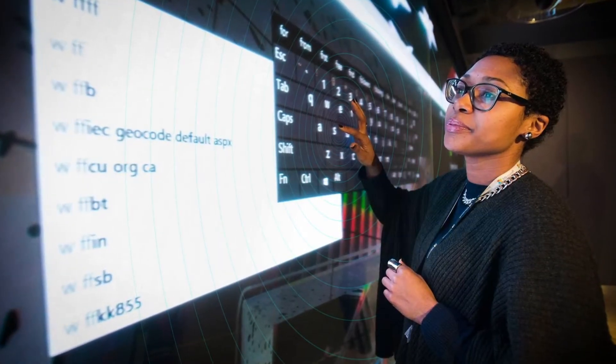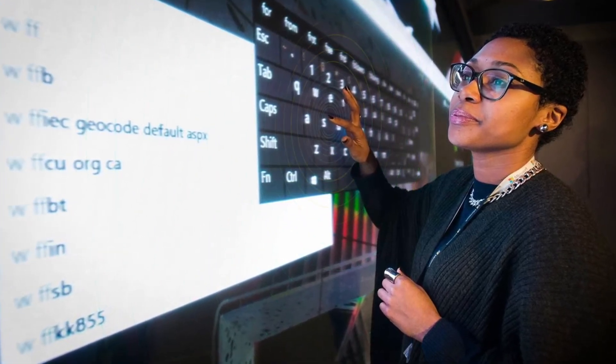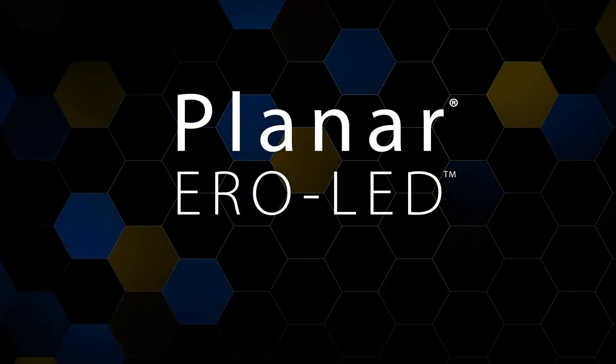Additionally, the extremely responsive IR touch technology registers interactions the moment your finger breaks the IR field, which means you don't need to apply any pressure when touching the video wall. You also don't have to worry about damaging the video wall.